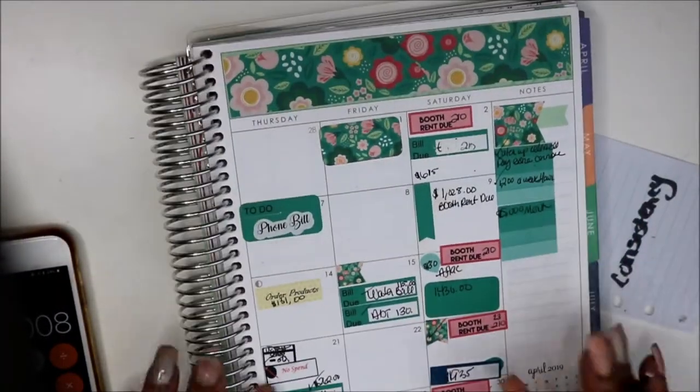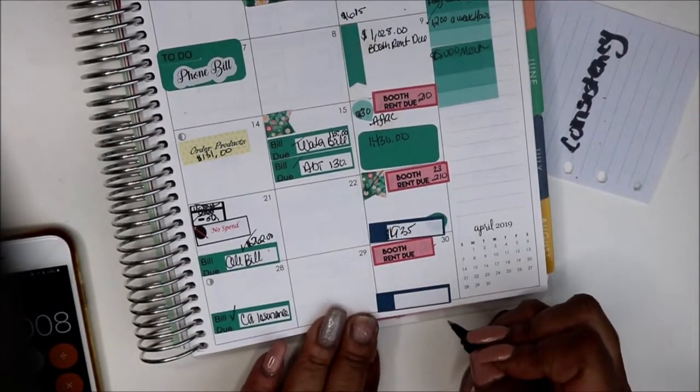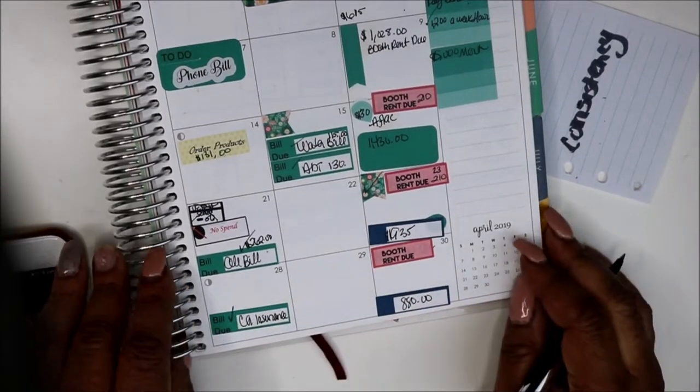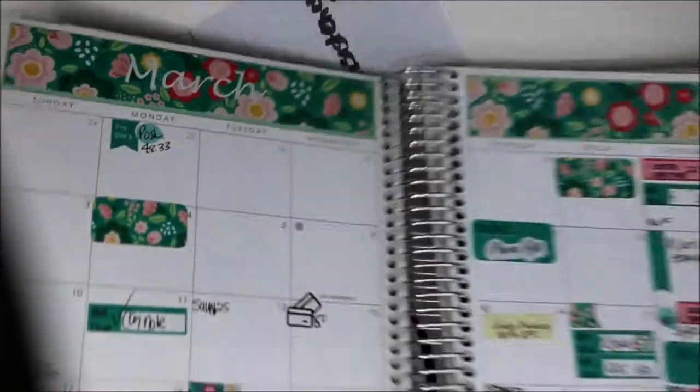So I'm going to switch back into the month and we did $880 here. Let me write it on my totals for the week. That's what it'll be before week five.